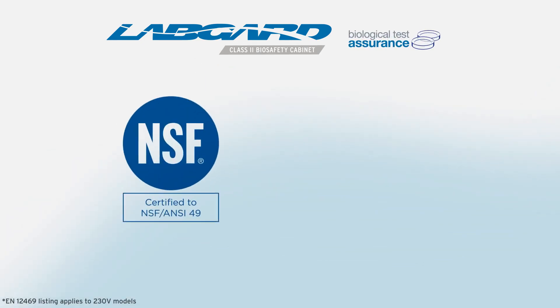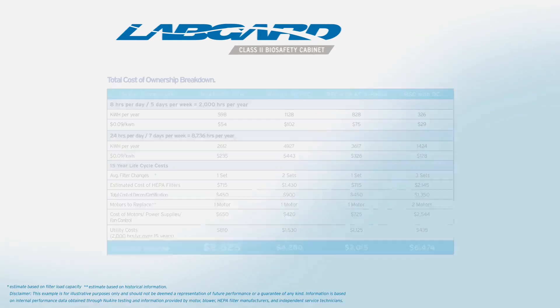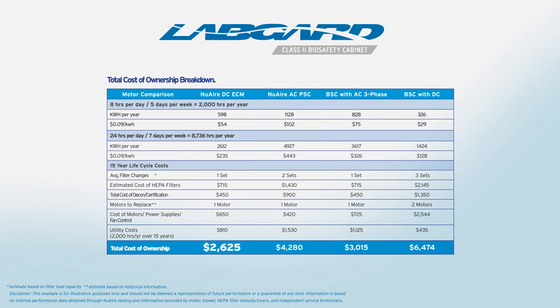This design, listed to the most prominent performance standards for biosafety cabinets, is quiet, efficient, simple, reliable, and powerful enough to overcome HEPA filter loading for years and minimize expensive filter, motor, and running costs.